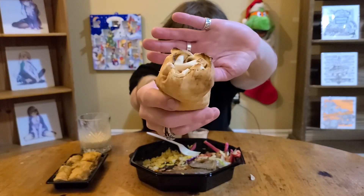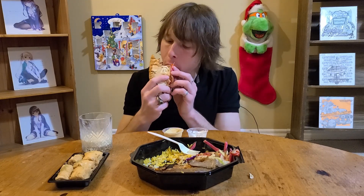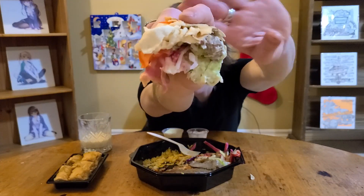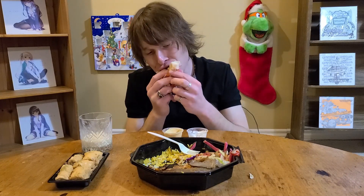Let's go with the next wrap - so this is obviously going to be the lamb one, the lamb kebab. Don't fall apart on me now. I don't know if I'll be able to show you, it's coming apart on me, but the lamb is right there on the side. I don't know how it looks - it's so perfect, it's so thick.